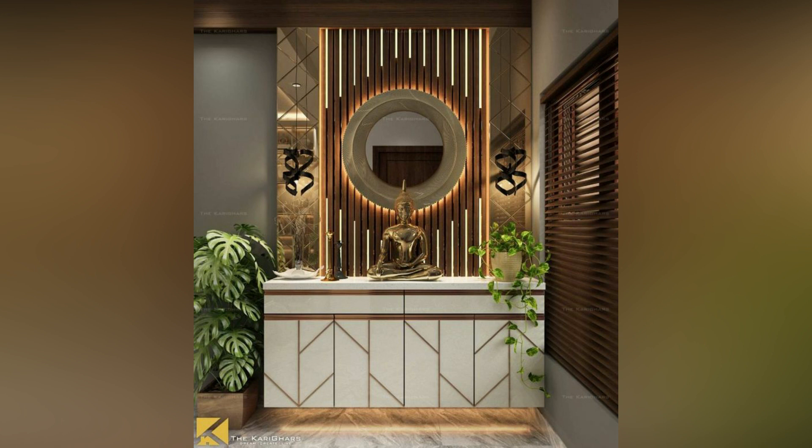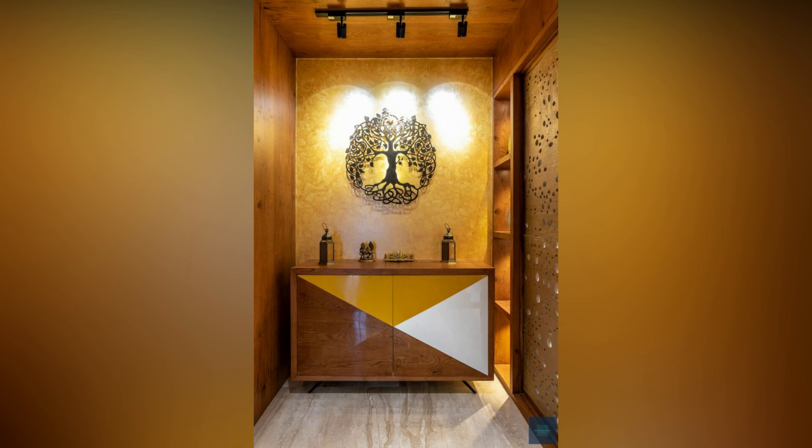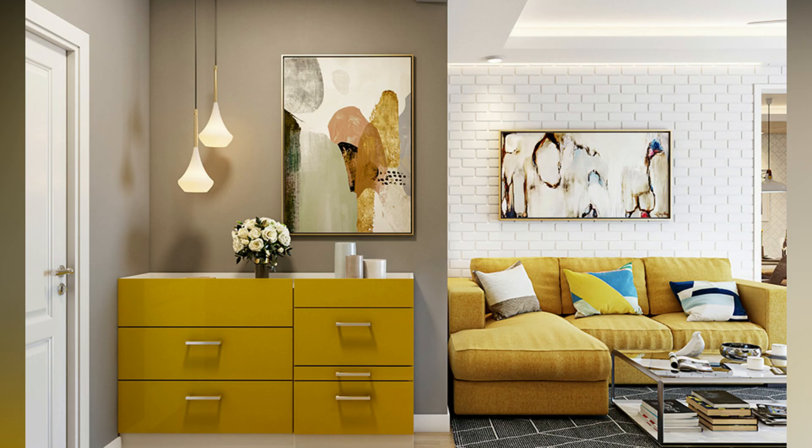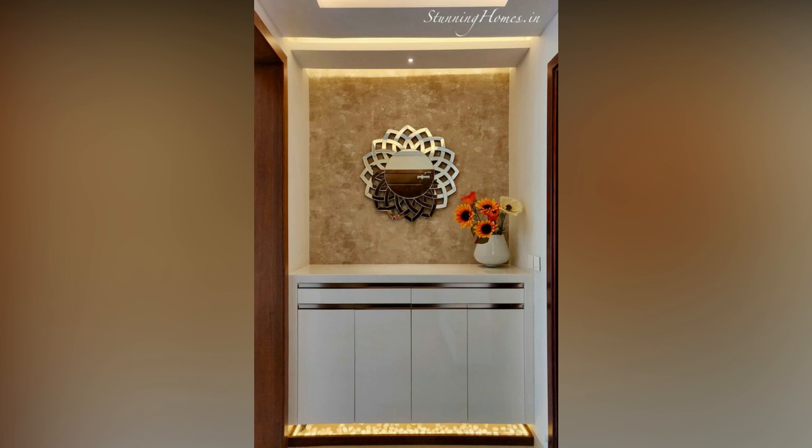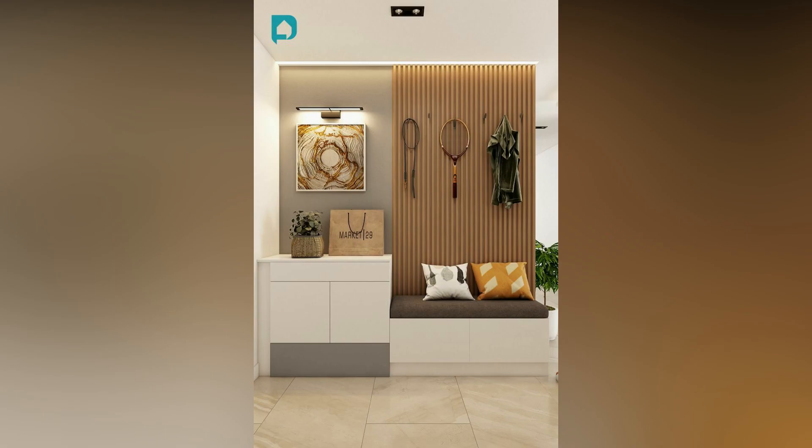There are multiple options for you to create a modern foyer that suits your needs and budget. Today in this video we have compiled a selection of designs and tips to create a modern and welcoming foyer, from the choice of furniture and colors to decorative details and lighting.